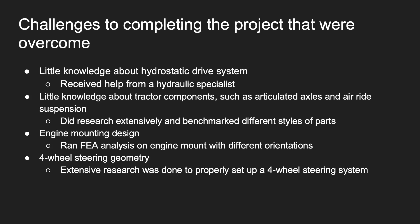Some of the challenges we faced along the way were little knowledge about hydrostatic drive systems, little knowledge about tractor components such as articulated axles and air ride suspension, little knowledge about engine mounting design, and almost no knowledge about four-wheel steering geometry.